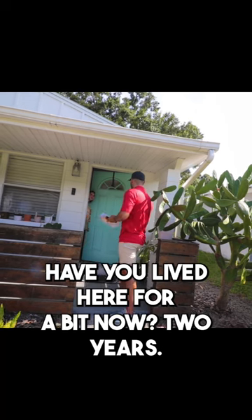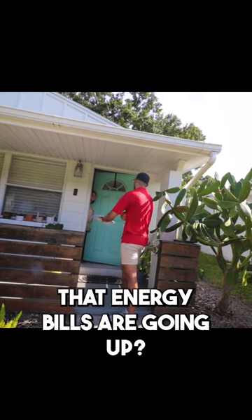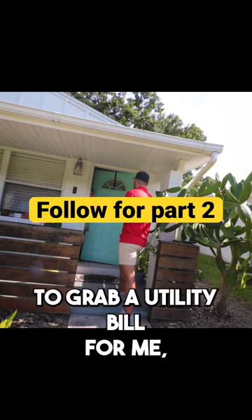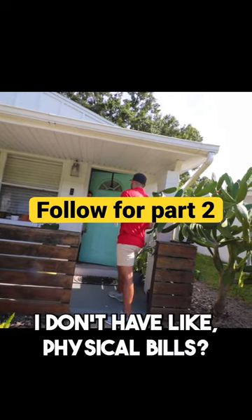Have you lived here for a bit now? Two years. Have you noticed that energy bills are going up? I saw my electric bill go up, of course. Would you be able to grab a utility bill for me? I can take a picture of it. I don't have physical bills.